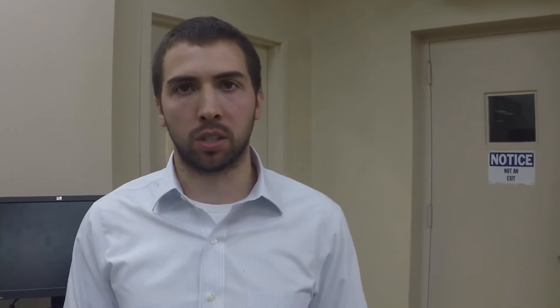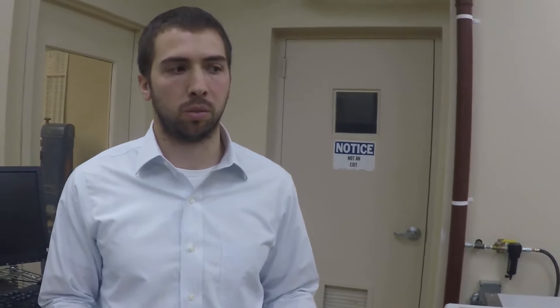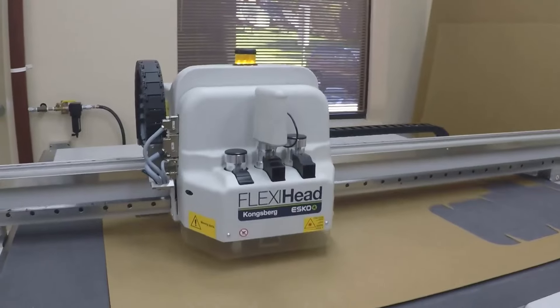All of our code is written in Visual Studio using C# primarily. You can see this is a 3D printed fixture here. We're printing some parts for our robotics system that we're building.